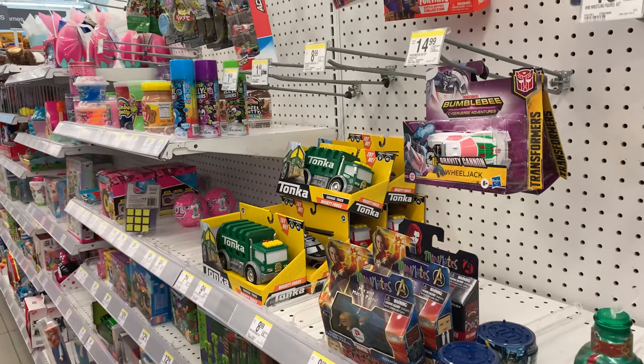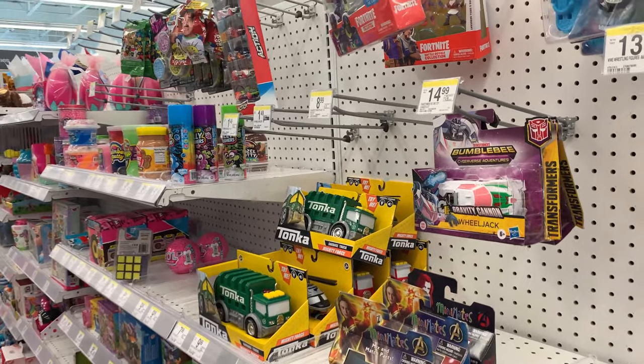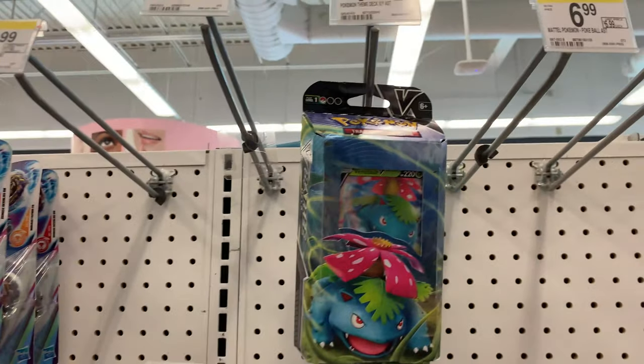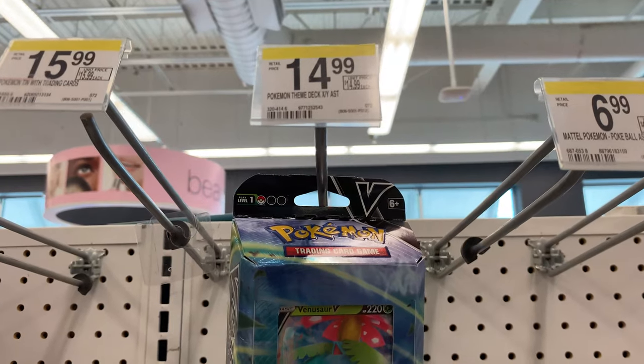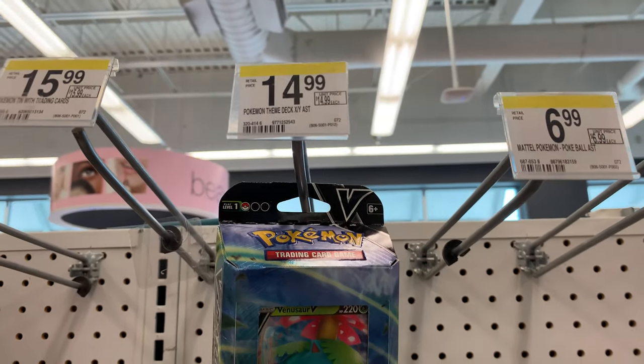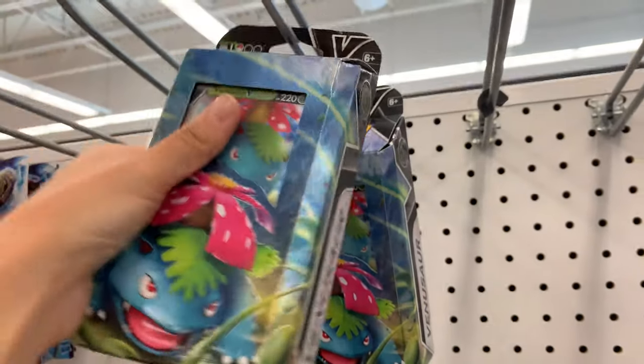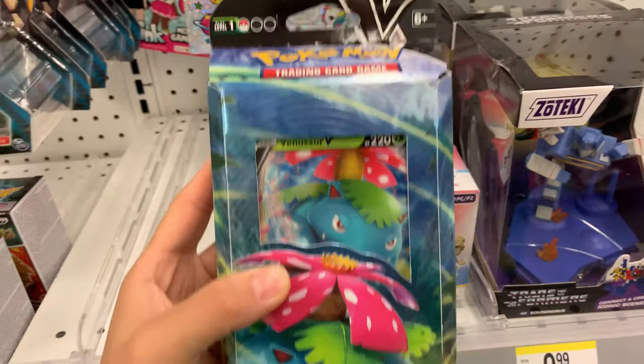Alright guys, I'm in Walgreens right now. I was just going on an errand for work and look at what I found — a Pokemon themed deck, X and Y. Two of these packs. I'm going to pick one up. I'm surprised they actually had these in stock.